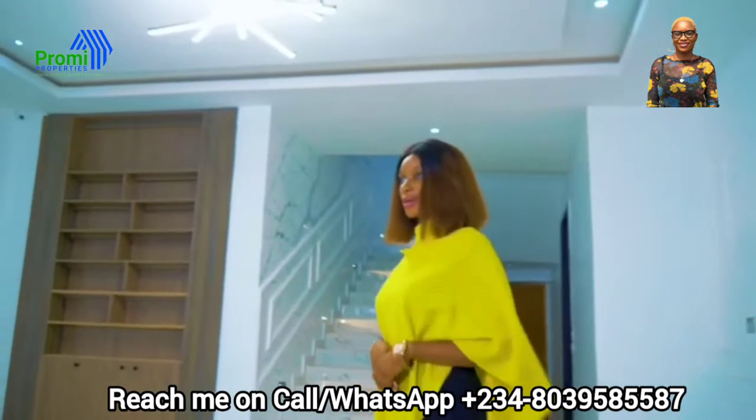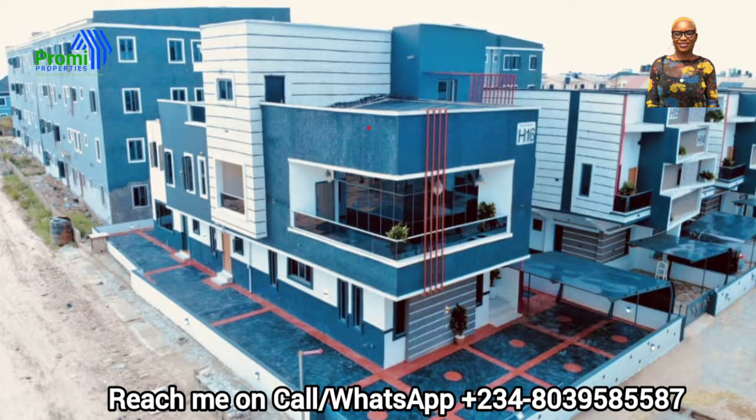Smart home is the future. Buy a revolutionary Partheon Smart Home and you will love it.